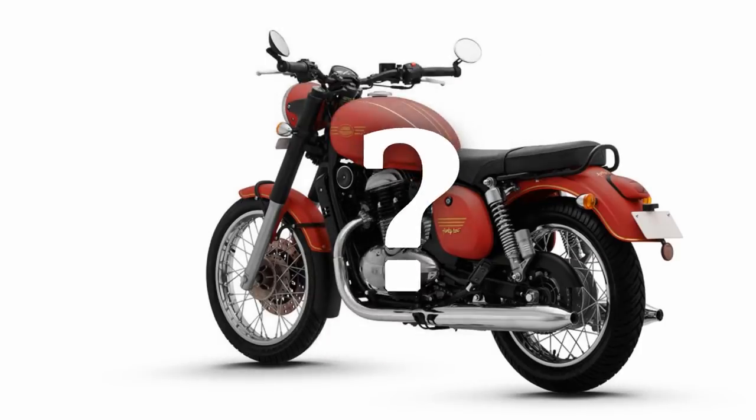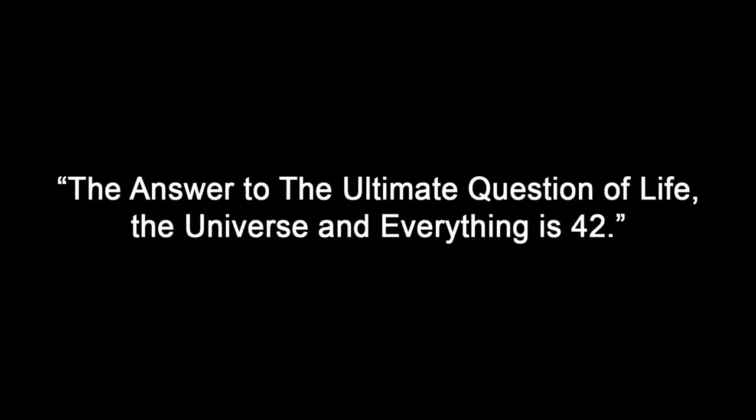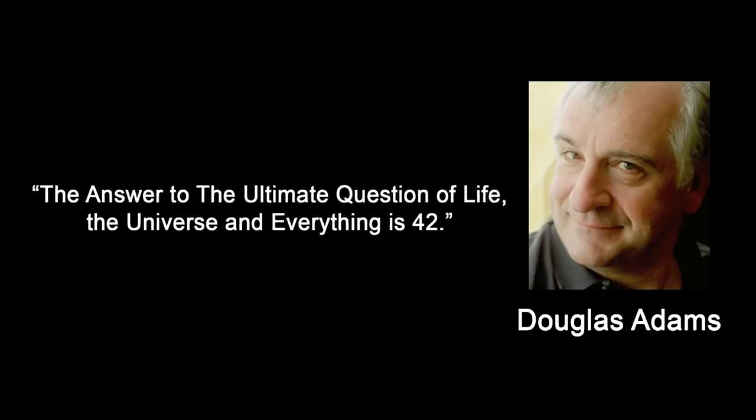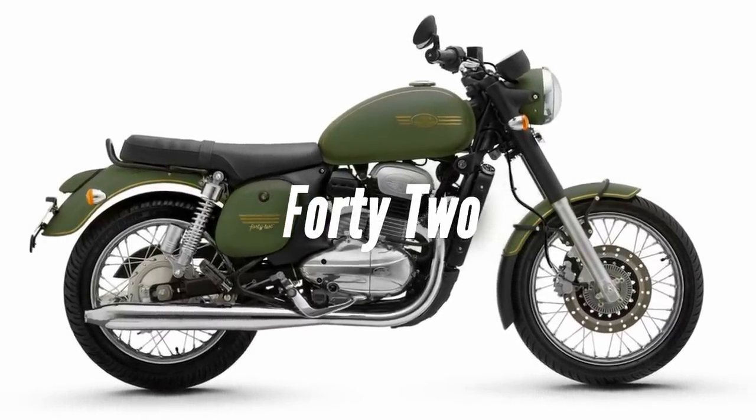Then what is 42? Even Anupam Thareja wanted us to find the answer to that. So after some research, the answer to the ultimate question of life, the universe, and everything turns out to be 42 — it's a joke from a novel by English author Douglas Adams. So 42 has no specific meaning; it's just a name.